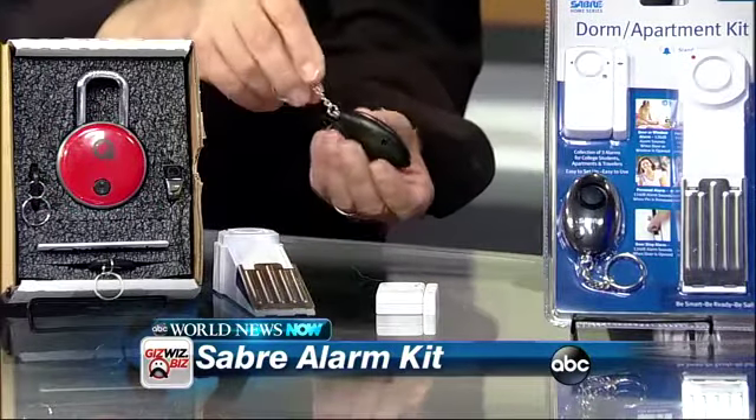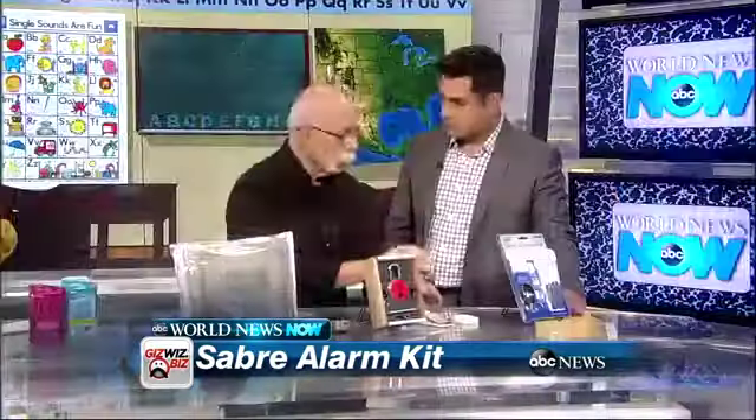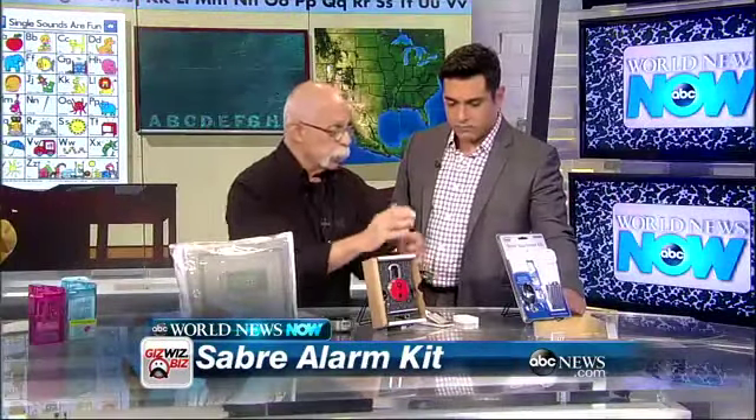And this little guy is a flashlight — an LED flashlight — but if you feel threatened, pull this out. It has a 115 decibel alarm so you can attract attention and hopefully scare off anybody you feel threatened by.